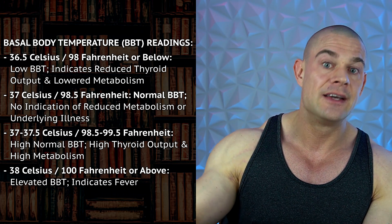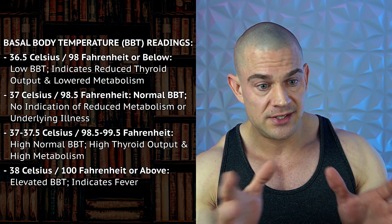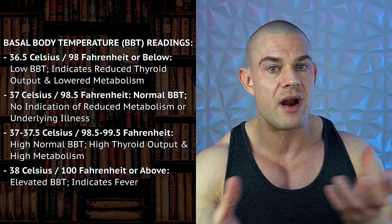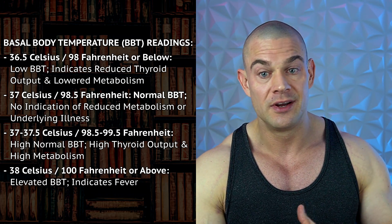Hold it there for a couple of days, then reduce T3 to 50 micrograms per day. Keep doing this until you're at 25 micrograms T3 per day. Feel free to do adjustments in 12.5 microgram increments. During this time, slowly bring your food up while tapering T3 down — you have a whole month to do this. Keep checking your basal body temperature and check your blood work every four weeks to confirm your thyroid levels are coming back into range.